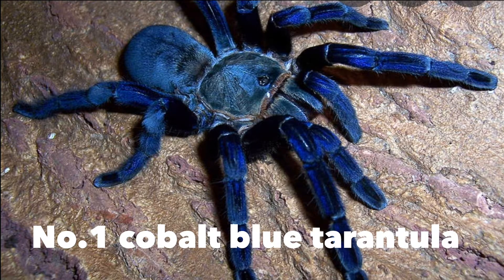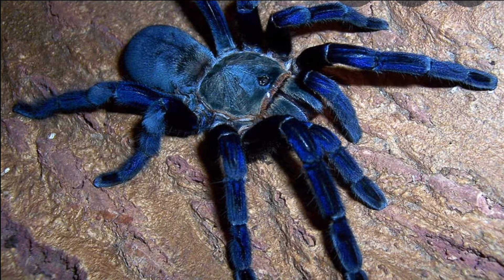As you can see from their name, Cobalt Blues are very fierce — they will even attack human hands. Because they are old world, if you're a beginner don't keep any old world tarantulas, as old world species are mostly very fast and fierce.